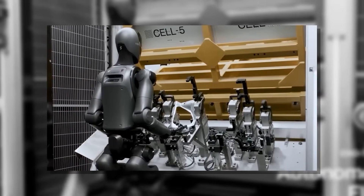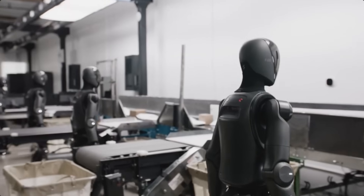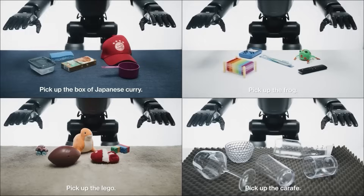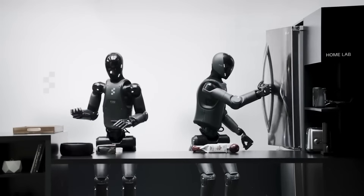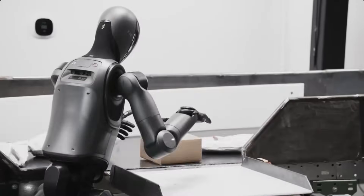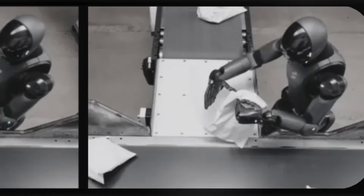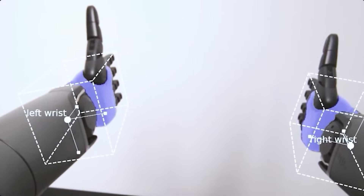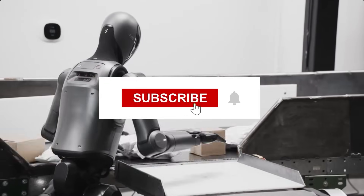Great hardware needs a smarter brain. Helix ties vision, language, and action into one loop. Vision: multiple stereo cameras feed a model trained on warehouses, kitchens, and messy bedrooms — it can spot a red screwdriver under bubble wrap or tell a ceramic mug from plastic at a glance. Language: an onboard LLM converts plain speech — 'Bring me the 13mm socket and tighten that bolt to 40 newton meters' — into step-by-step actions. Action: one neural policy coordinates 35 joints so the robot moves like a single creature, not a bag of servos. Here's the twist: Helix can run multiple robots at once. Picture two Figure 03s carrying a fridge up four flights — each senses micro-shifts and adjusts grip like pro movers who've worked together for years. Would that scene calm you or creep you out? Comments are open.